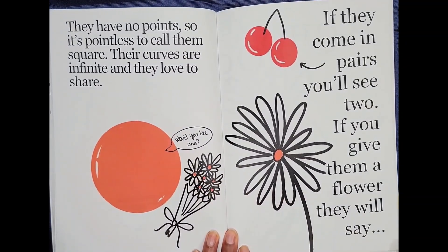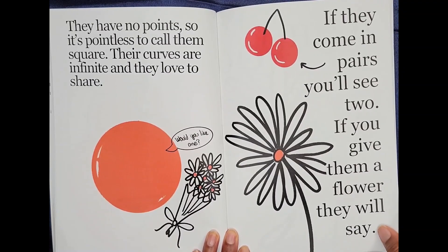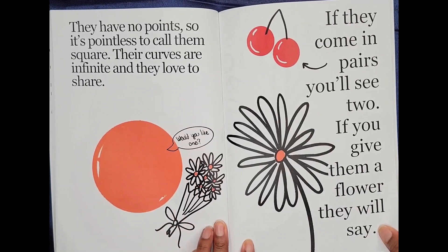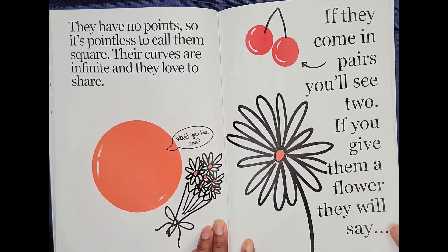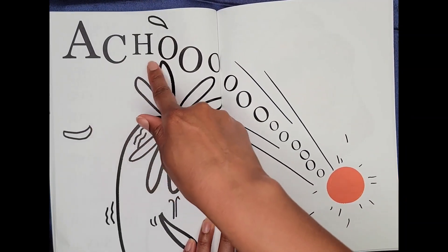They have no points, so it's pointless to call them square. Their curves are infinite and they'd love to share. Would you like one? If they come in pairs, you'll see two. If you give them a flower, they will say... A-choo!